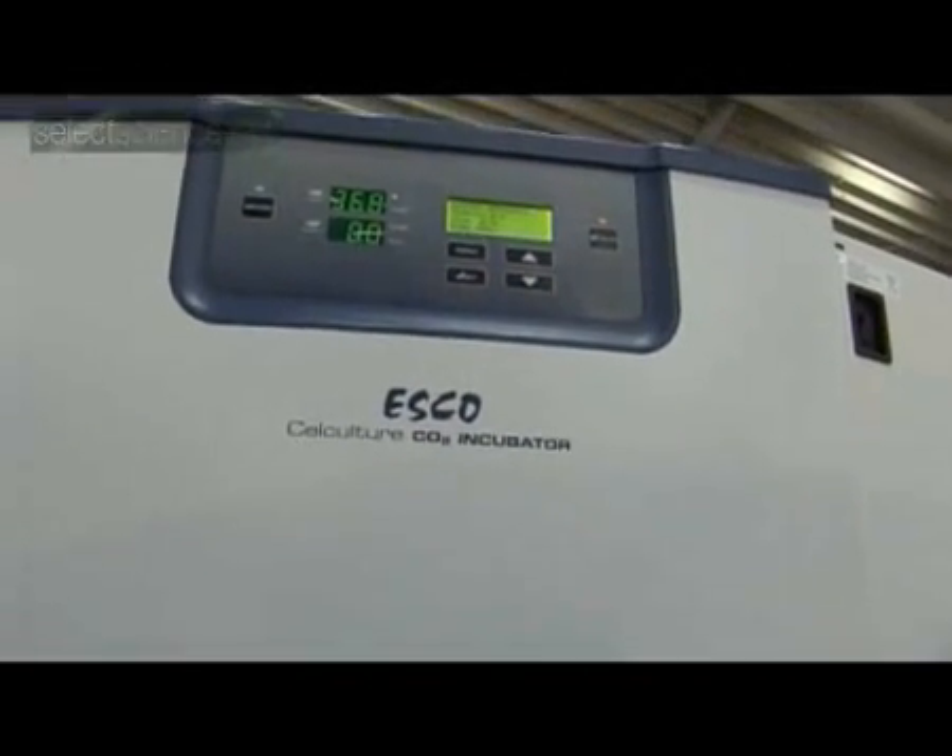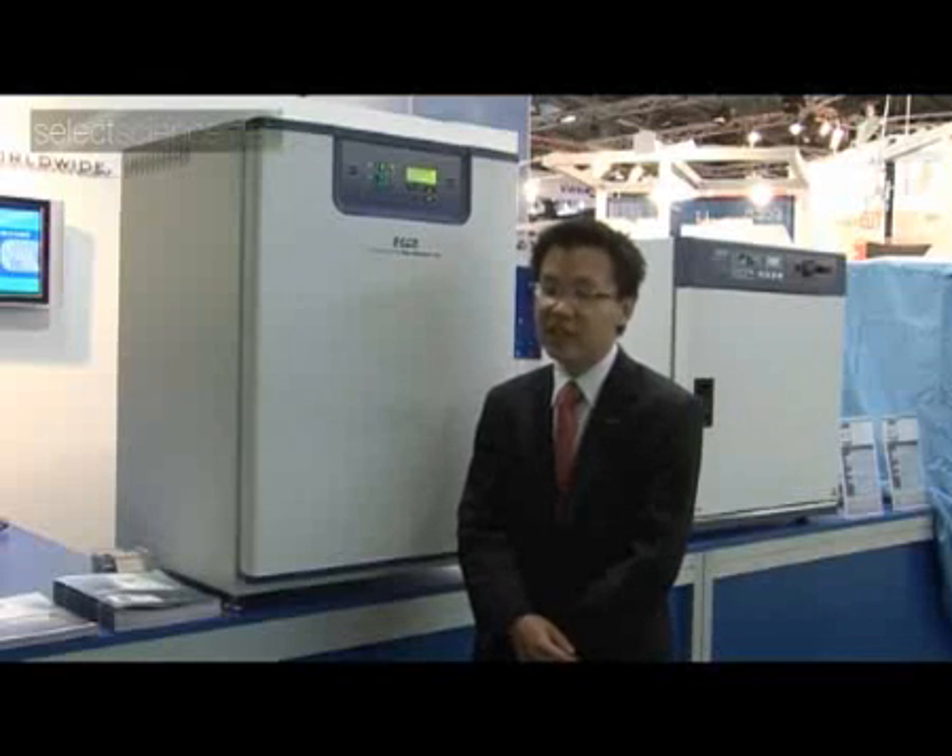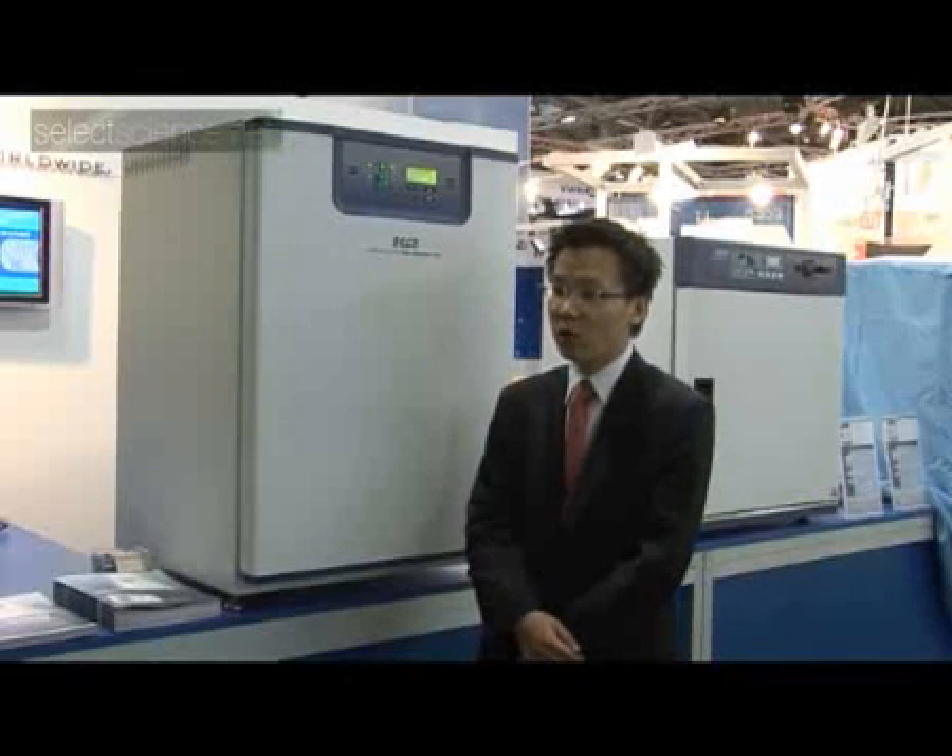This incubator features outstanding temperature and CO2 gas control performance, excellent very low fluctuation and excellent uniformity. Rapid CO2 and temperature recovery rates — best in the industry.